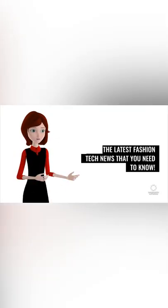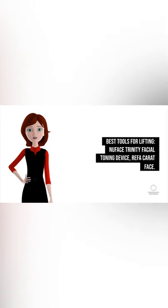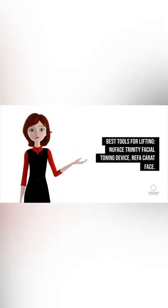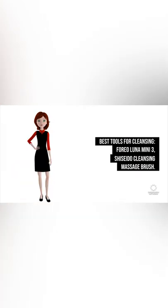Latest Fashion Tech News That You Need To Know: Best Wearable Tech Devices For Beauty. Best Tools For Lifting: Face Trinity Facial Toning Device, Reefa Carrot Face. Best Tools For Cleansing: Foreo Luna Mini 3, Shiseido Cleansing Massage Brush.